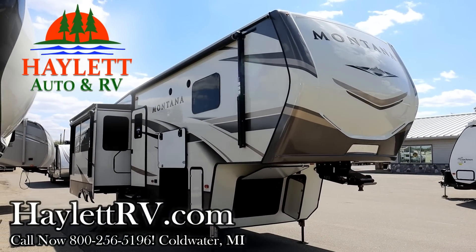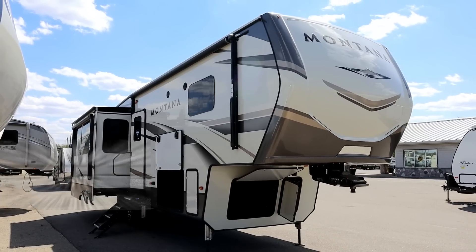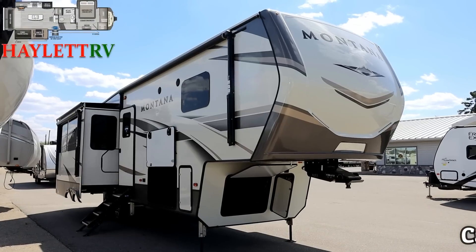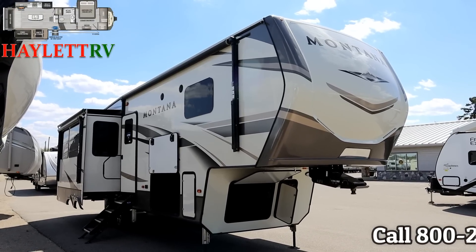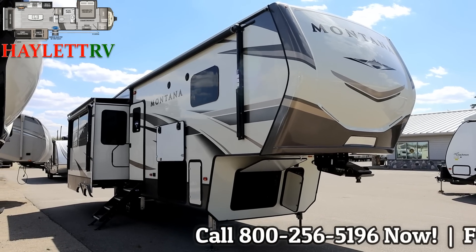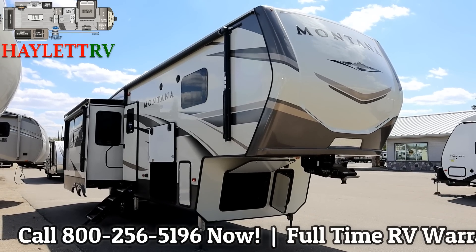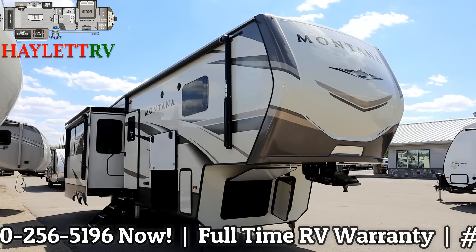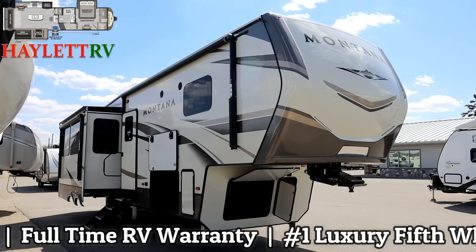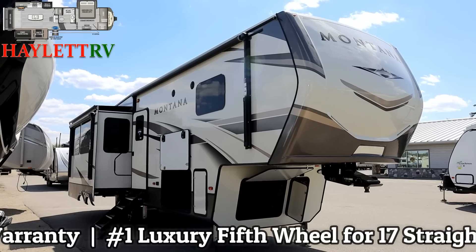This is the extremely popular Montana 3120, weighing 12,120 pounds. This video also applies to the 3121 — the only difference being the refrigerator. Here at Haylett RV in Coldwater, Michigan, if you're looking for a full-timer that's still travel capable with 35 feet of length and a full-time RV warranty, those are three big features. The only problem is its shelf life — we can't keep them in stock.